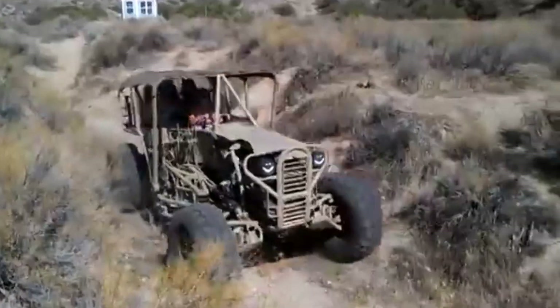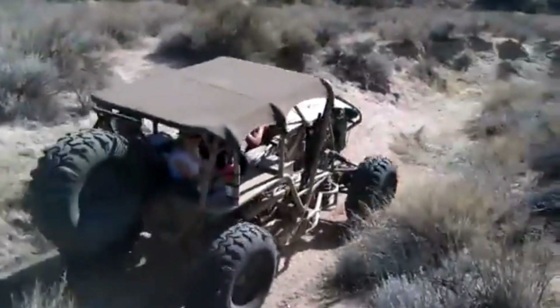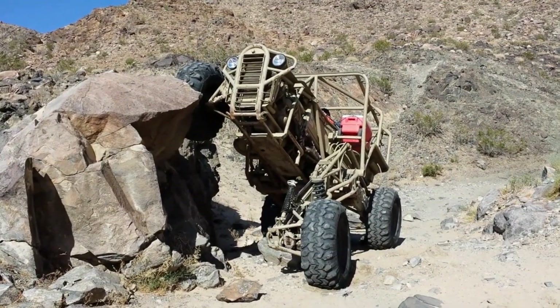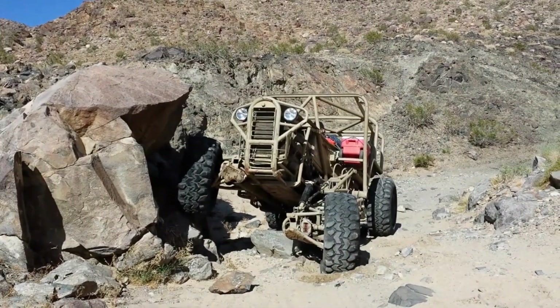Under the hood, it's not just muscle — it's a powerhouse. It is fueled by a 5.0 Mustang HO Cobra engine, coupled with a C4 transmission and a modified Dana 20 transfer case for some serious gear reduction action.